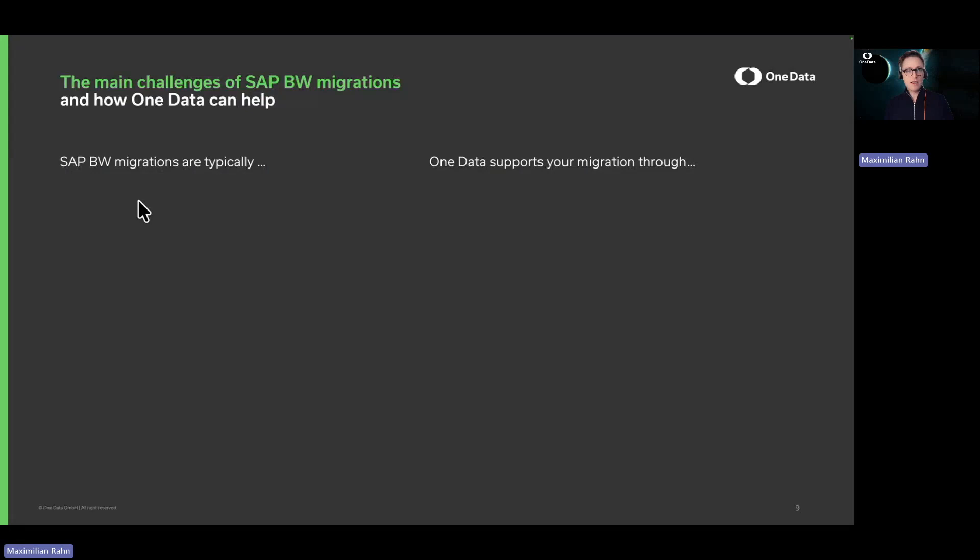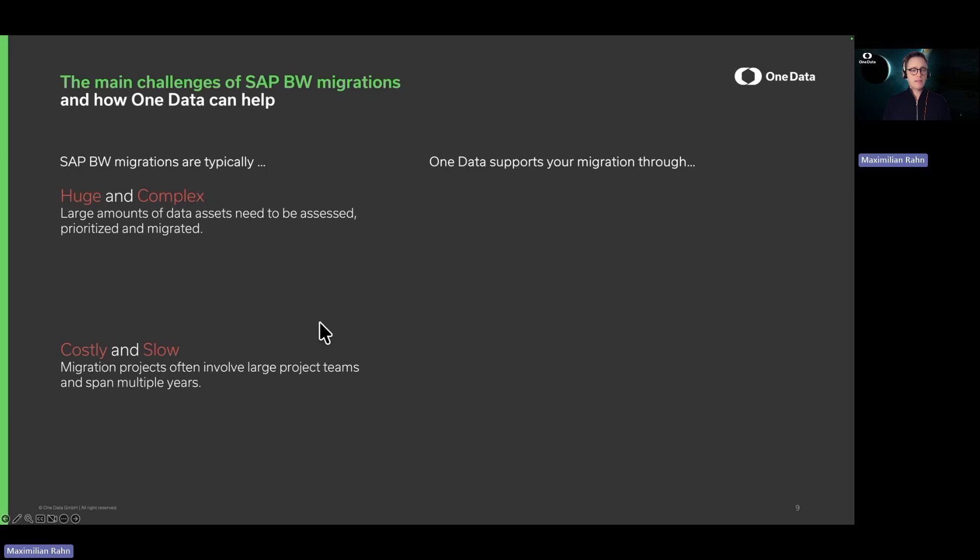Let me first share a couple of challenges that we typically see with SAP BW 7 migrations. These are huge and complex projects, so a large amount of assets needs to be migrated. As a direct result, these projects are typically very slow and pretty costly, with a large number of people involved over a great period of time — typically multiple years.